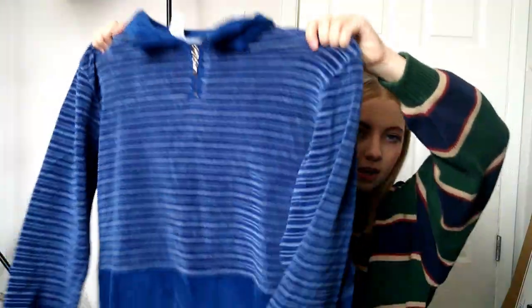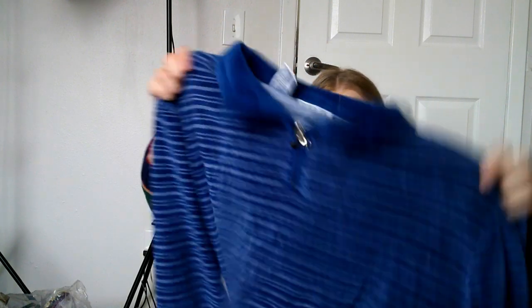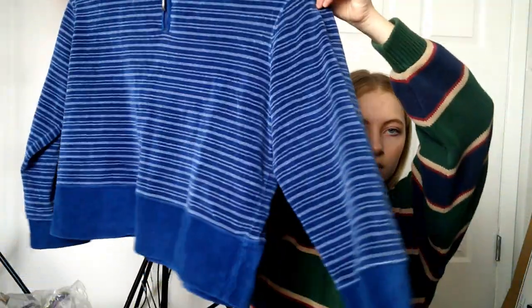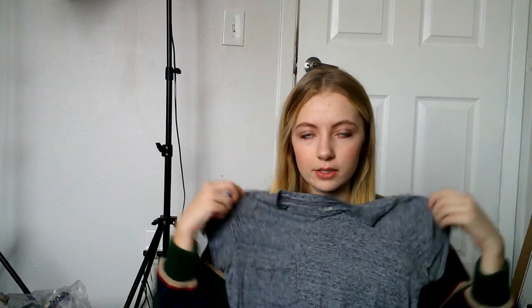This is a vintage zip-up — the brand is At Ease — and it's a size extra large but I'd say it's more of a large. It's a really cool striped velvety fabric and it's cropped too, so it's really cute. And I got this Madewell t-shirt — it's very basic, I might keep it because it's my size. It's a really nice gray color.